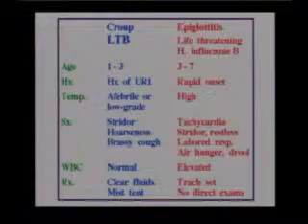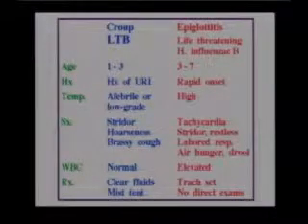We might want to compare epiglottitis to croup. LTB stands for laryngotracheobronchitis, which is a type of croup. In croup, the child usually has had a respiratory infection.